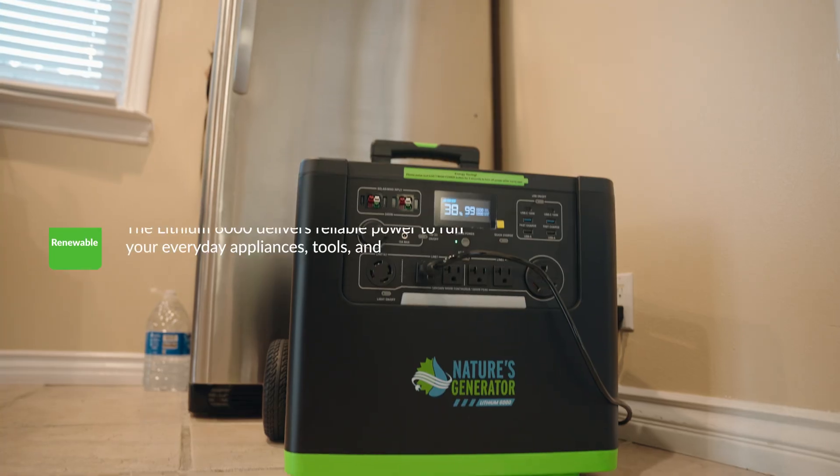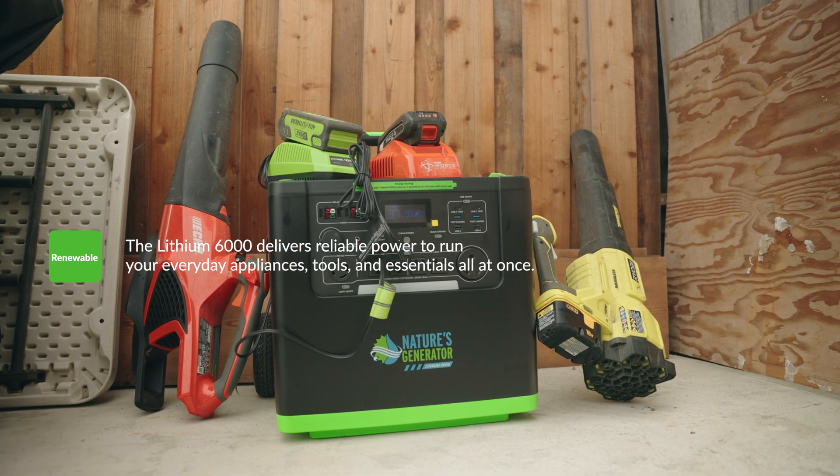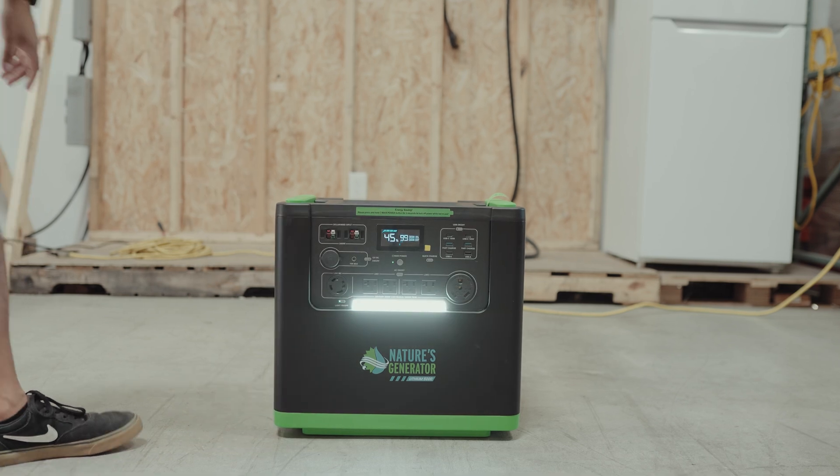The Lithium 6000 gives you dependable power to keep your appliances, tools, and daily essentials running all at the same time. The Nature's Generator Lithium 6000 — big power, made simple.